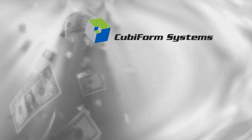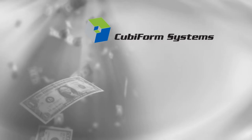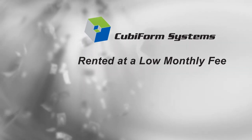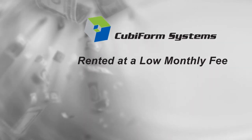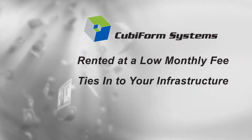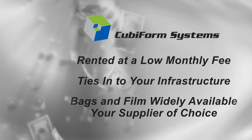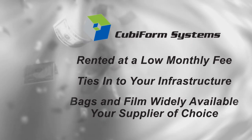The best part? Switching to a Cubiform system will save you money the first time you use it. You don't need to buy a Cubiform machine — it's rented at a low monthly fee, and a small per-container royalty is charged. The technology easily ties into the infrastructure you already have in place. The bags and film are widely available, and as a Cubiform customer, you are free to obtain those materials from any supplier you choose.